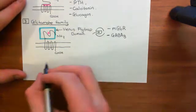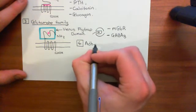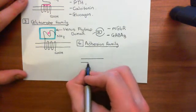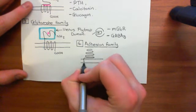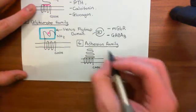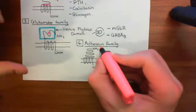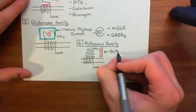Let's move on to the fourth family of G-protein coupled receptors, which is the adhesion family. I have the least to say about this one. These receptors do not bind your conventional idea of a ligand; instead, they bind to components of the extracellular matrix. They have very large amino terminal domains, the characteristic seven membrane-spanning alpha helices, and their carboxylic acid terminus intracellularly. Rather than binding a free ligand, they bind to components of the extracellular matrix, represented here in red.